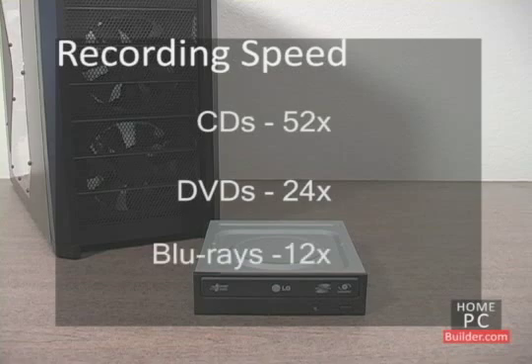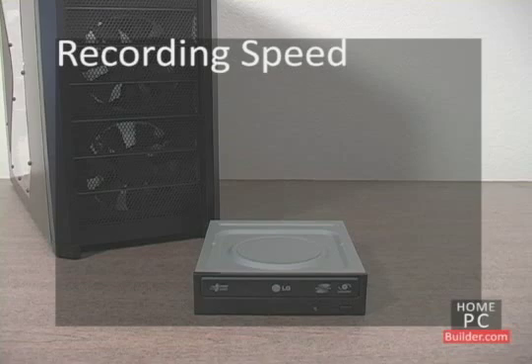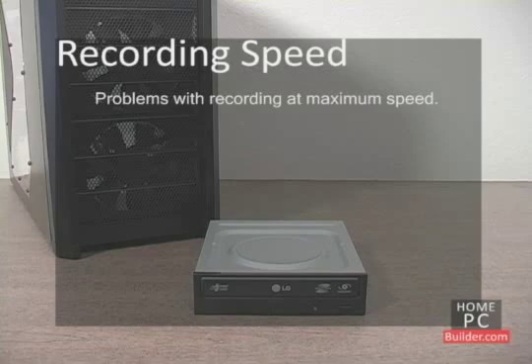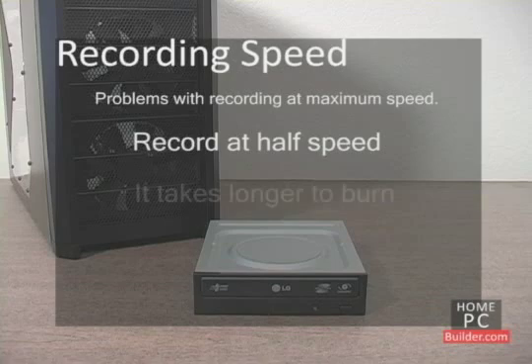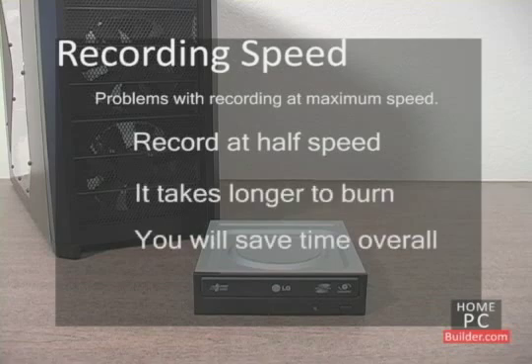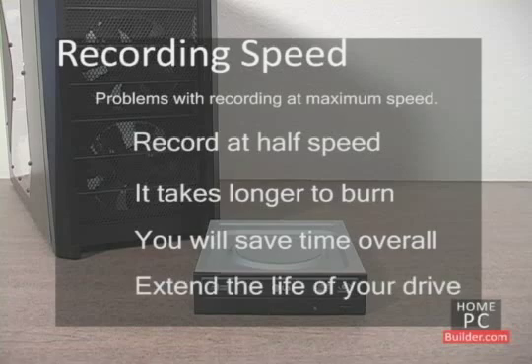However, this isn't always advisable. Often, when you use the maximum speed a disc can be written to and then take that disc to a CD, DVD, or Blu-ray player, the player will have trouble reading the disc. This can result in skips, or not being able to play the disc at all. Try recording your discs at around half speed — it will take a little longer, but the reward is not having to burn the disc a second time. Burning at slower speeds will also extend the life of your burner.